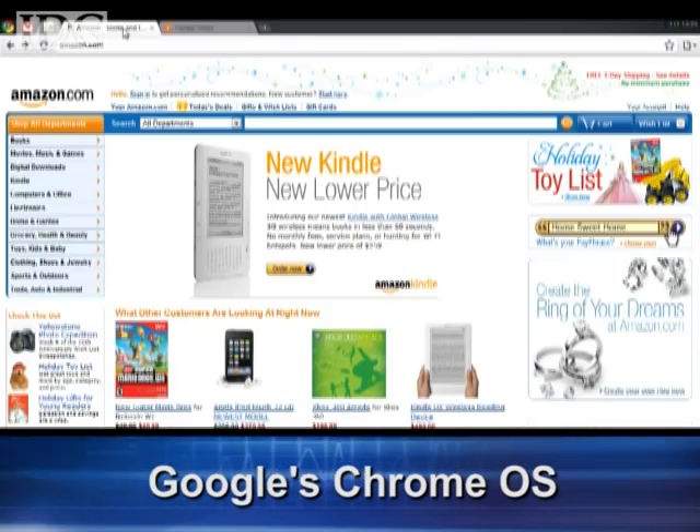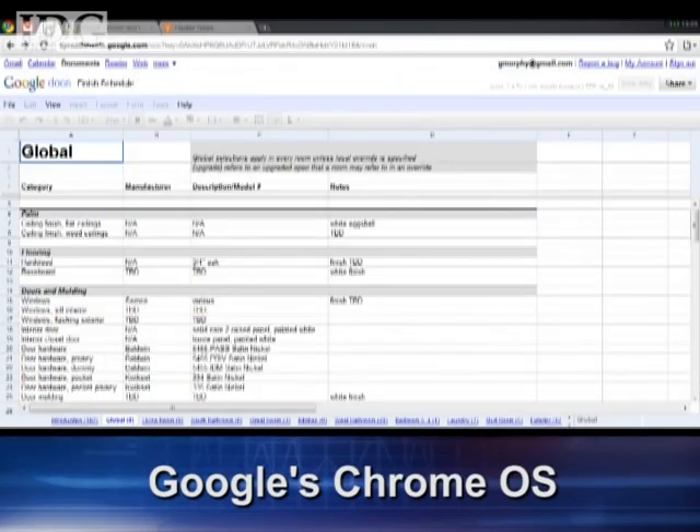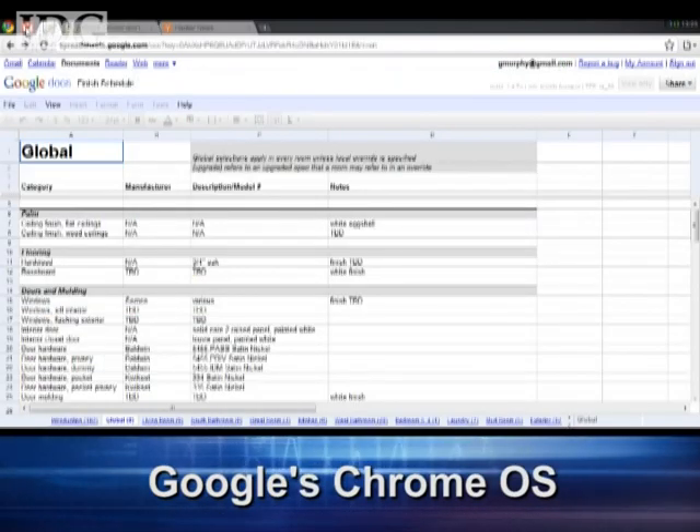We start our news this week with Google's Chrome operating system. The company has released it to developers and given us a first look at what we can expect when it's launched sometime next year. The OS is targeted at Netbooks and it will be fast, simpler and more secure than existing operating systems, according to Google.